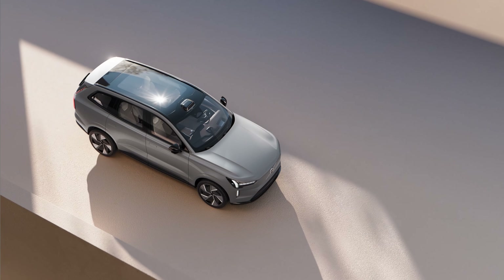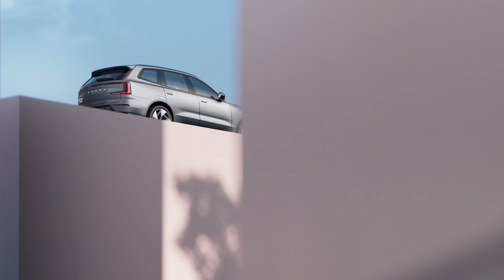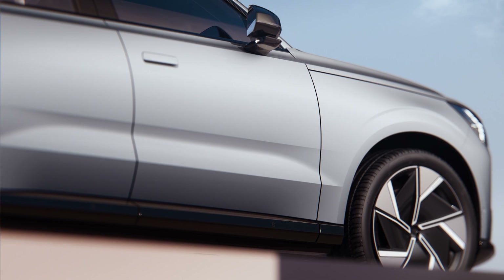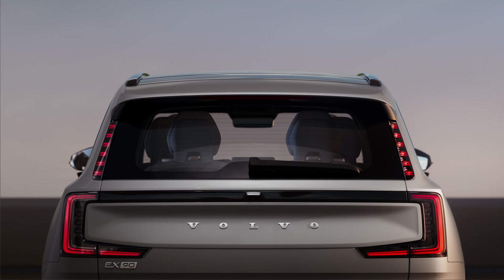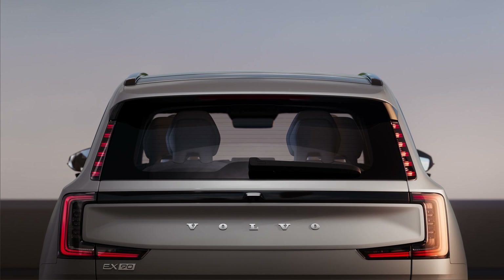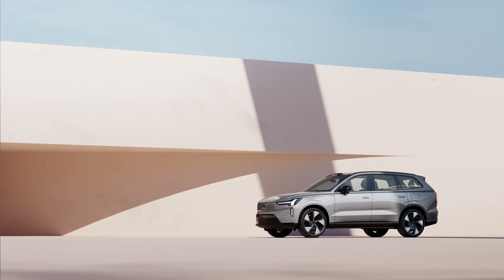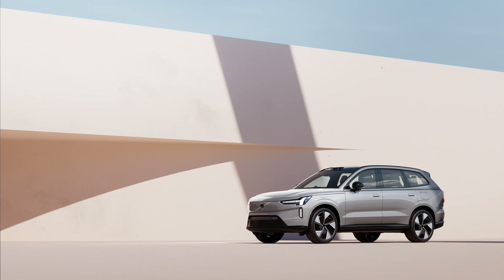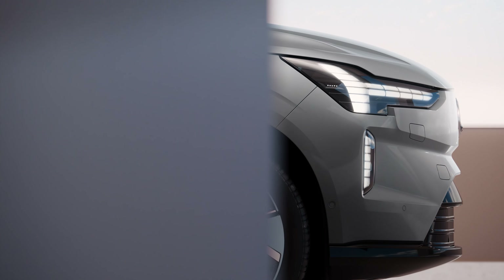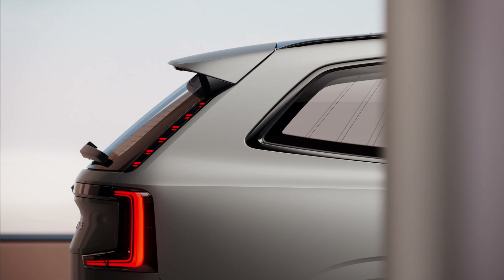Although we don't have exact range estimates, Volvo is saying that both models — the regular and the performance — can do over 300 miles of range. When you charge on a 250 kilowatt fast charger, you can charge the EX90 from 10% to 80% in approximately half an hour, which is notably slower than some Genesis EVs that can charge 10 to 80% in just 18 minutes.